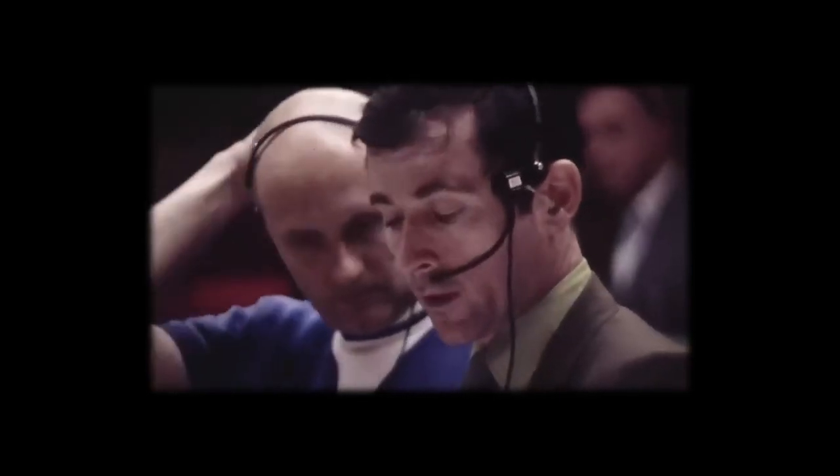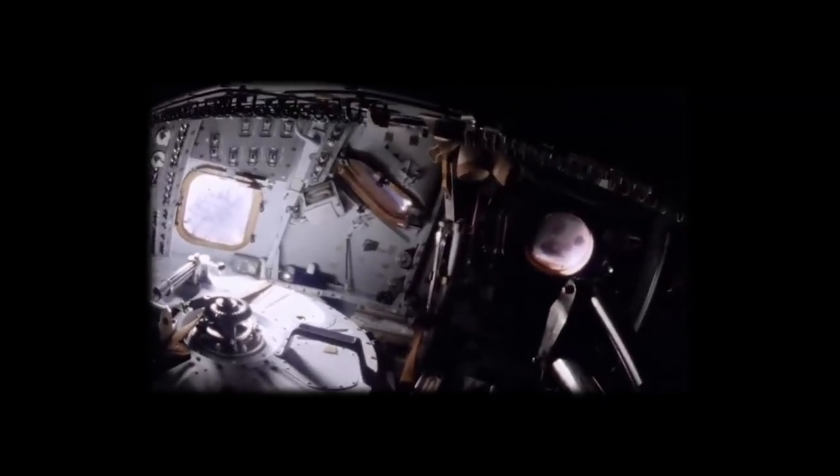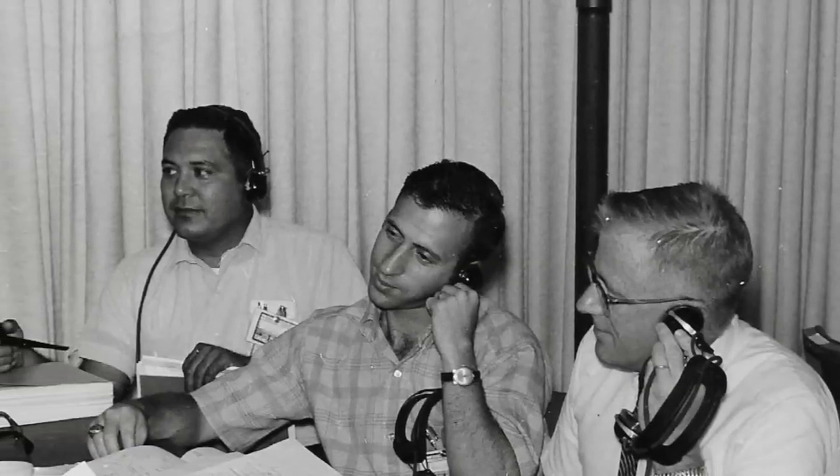The main challenge was to find a way to divert enough power from the lunar module to the command and service module's equipment system so that the astronauts could safely return to Earth. Fortunately, Campos had already written this procedure, since he had dreamed about it a year earlier.